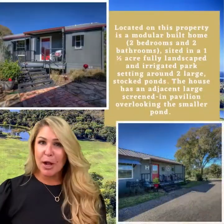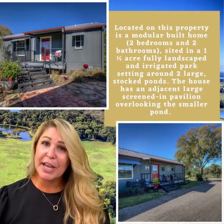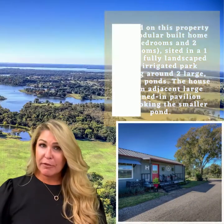The current sellers call this beautiful piece of property their faux farm. There is a little home on site — it's a modular home, about 1,600 square feet, two bedrooms, two baths with a full-size utility.